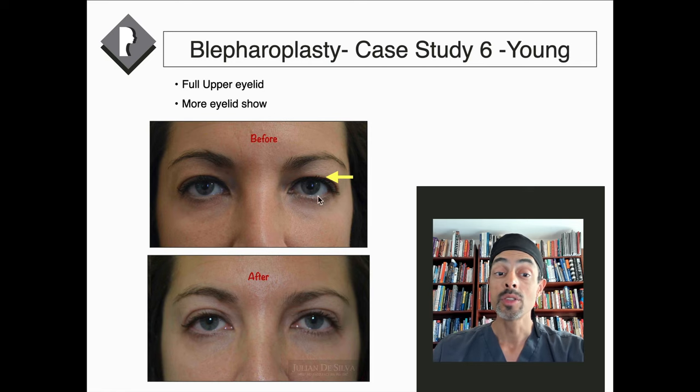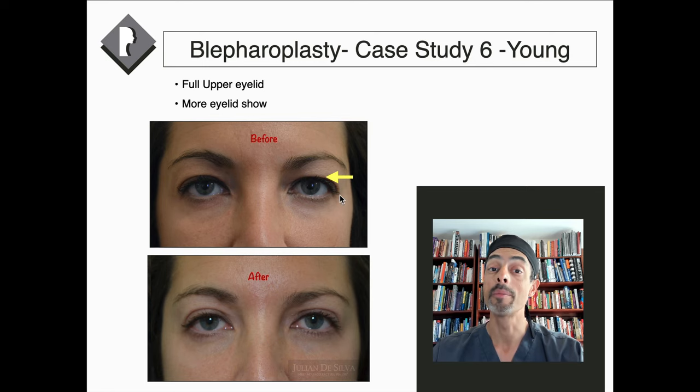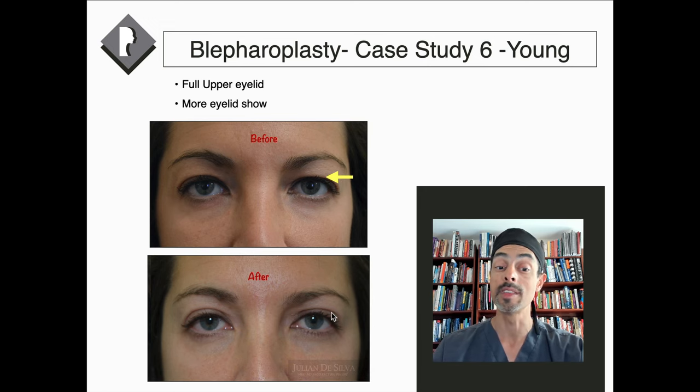In young patients with fullness in the eyelid, often more is required to open up the eyes. We need to take some of the loose skin and also a little bit of fat from the cushion around the eyelid to see more of the eyelid. This is a hundred percent genetics, not aging, but meticulous attention to detail is required to make sure the scar is hidden and invisible, because there's no loose skin in these patients — the crease has to be used to hide the scar.